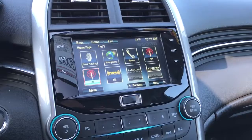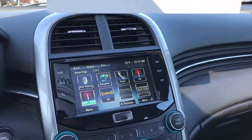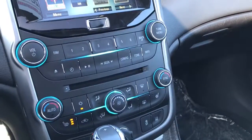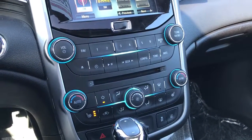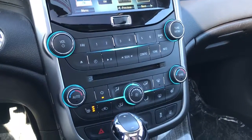You also have satellite radio free for three months and OnStar free for three months. You receive the myChevrolet app which allows you to remote start, unlock, and set off the horn and alarms from your phone. You receive that free for three years even if you do not have OnStar inside the car.